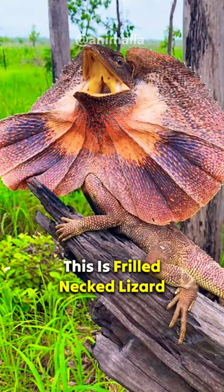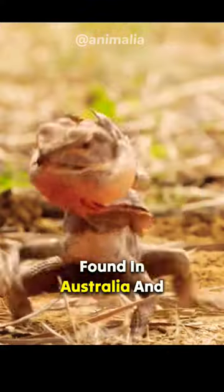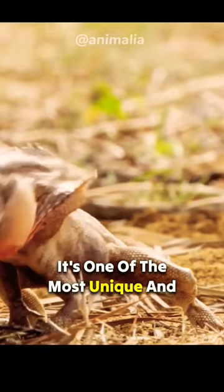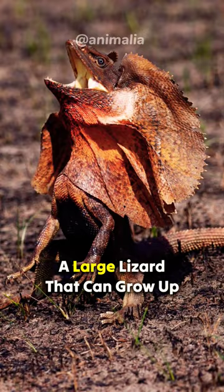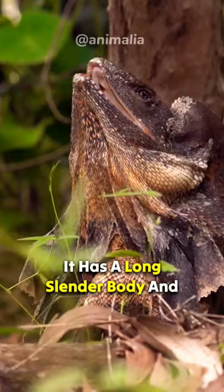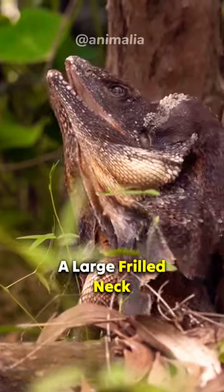This is the frilled-necked lizard. This amazing creature is found in Australia and it's one of the most unique and interesting lizards in the world. The frilled-necked lizard is a large lizard that can grow up to two feet long. It has a long slender body and a large frilled neck.